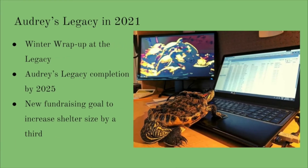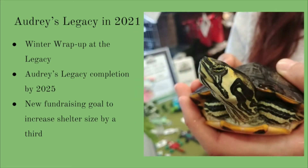As of November 2021, we will be wrapping up for the winter and hoping to get a head start as soon as the snow melts in the spring. Our volunteers are tackling many fundraising projects to help us reach our $50,000 goal for the sanctuary. We are hoping to get Audrey's Legacy completed by 2025 with all the bells and whistles for our shelled friends. Our current mini fundraising goal for 2021 and 2022 is $2,200. These funds will go to purchasing turtle-safe living quarters that will allow us to take in more turtles in need, increasing the shelter's capacity by almost a third.